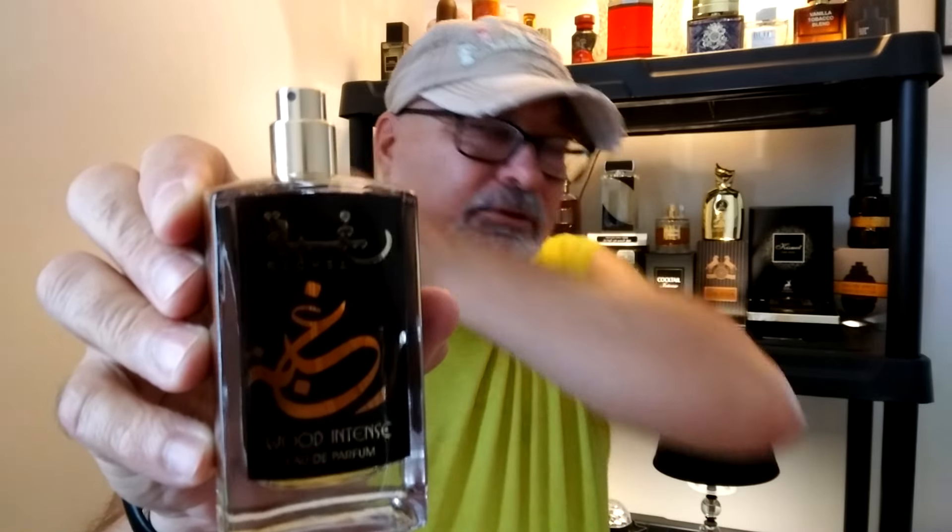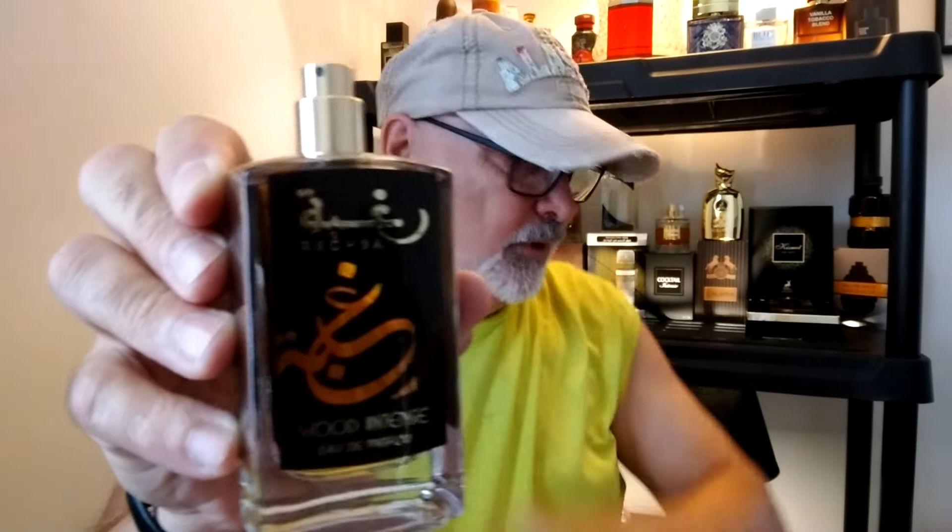It's a good-looking bottle. Let me put this on my arm and test this out — the atomizer is nice. Oh wow! It kind of reminds me of maple syrup, it does. This would definitely be a good cologne for the fall and winter months and early spring — more like a cold weather cologne.